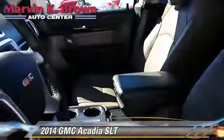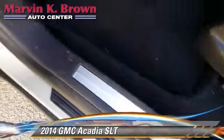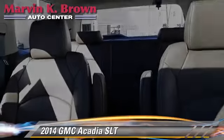Comfort and convenience features include third-row seating, navigation system, backup camera, HD radio, Bluetooth wireless, and satellite radio.